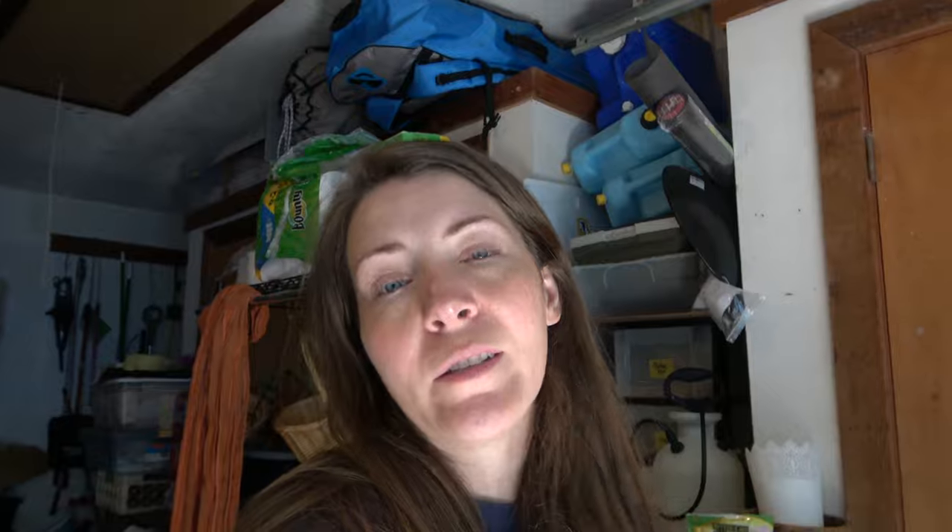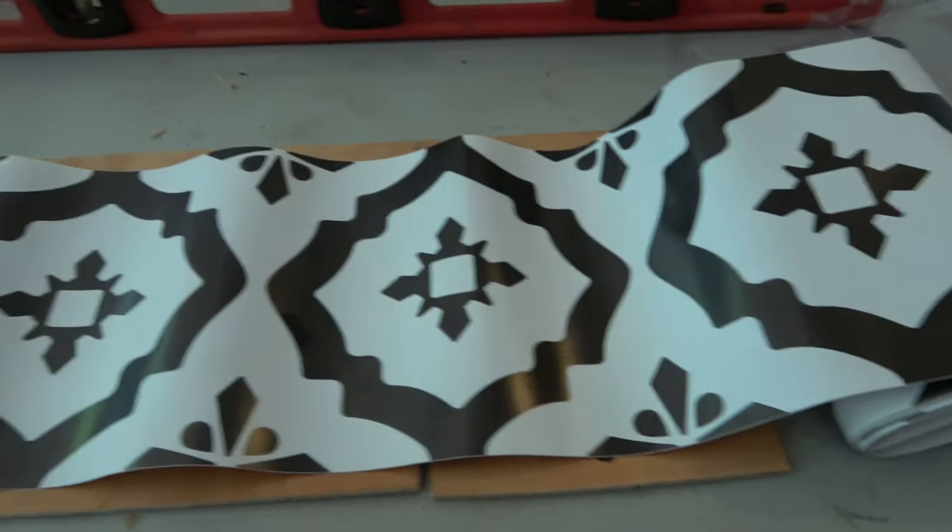Today I will be working on our entrance steps. I have this peel-and-stick backsplash type material that I'm going to put on the stair risers, and then I have an outside doormat that I'm going to cut and fit on the steps. I thought it would look really cute instead of just doing wood flooring — we'll have a doormat so you can wipe your feet when you come in. It matches the kitchen backsplash.